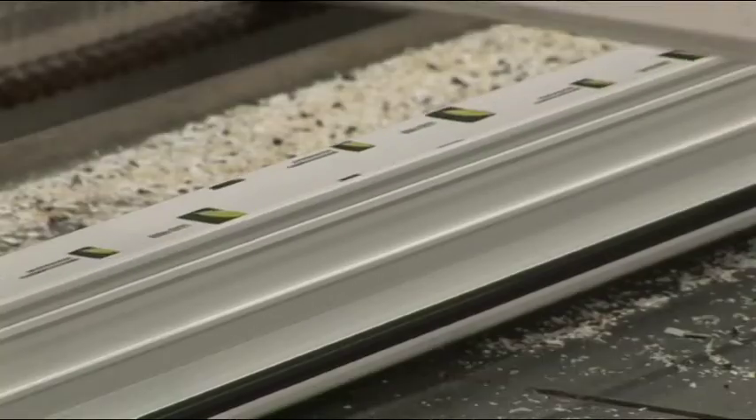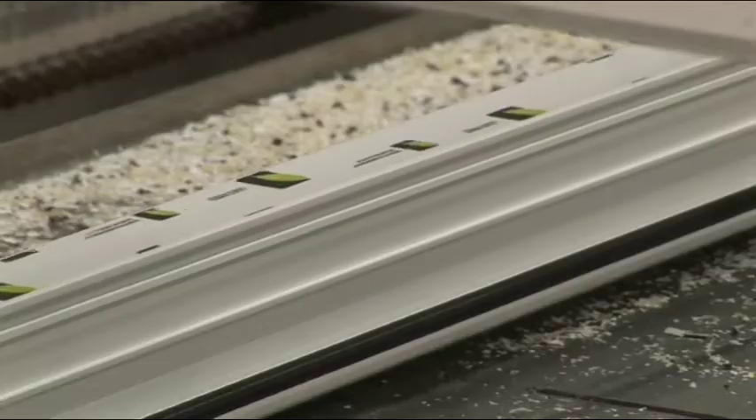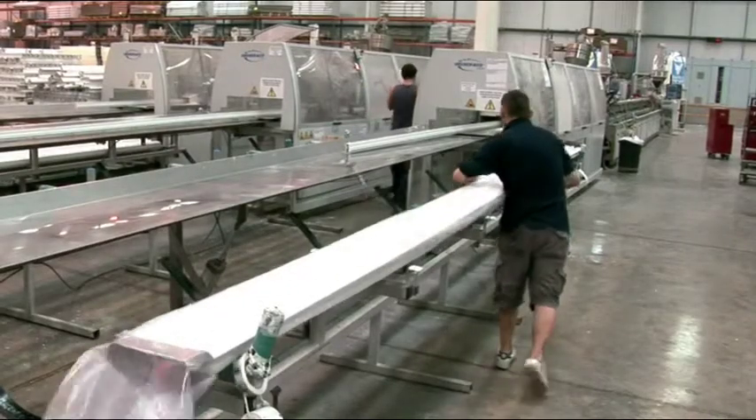Our bifolding doors have been designed with slimmer panel sightlines. This means less plastic, more glass, more natural light and a more attractive door.